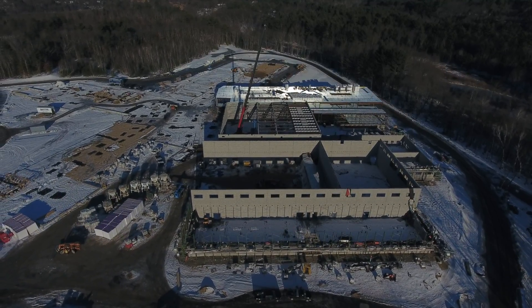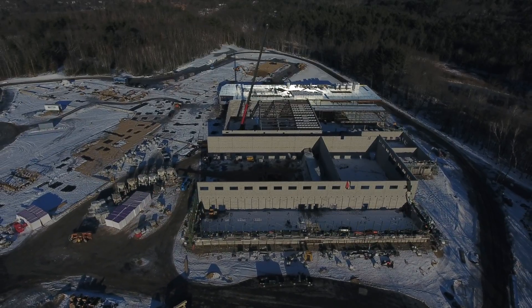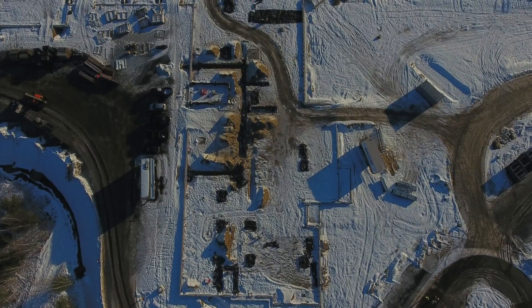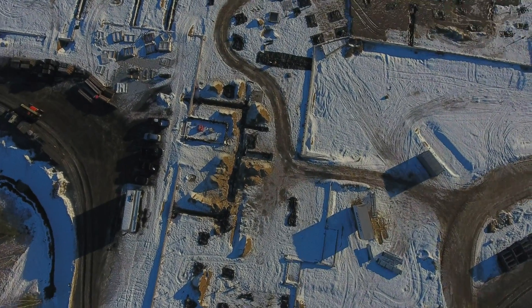Here's a quick look at a few things happening at the new high school construction site. In the last week of December, we can see trenches have been dug in the D-Wing for more conduit insulation.